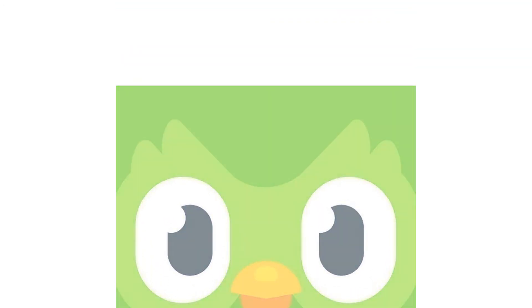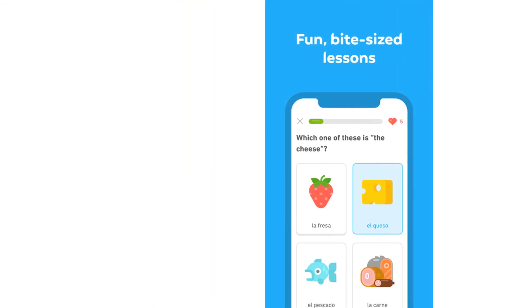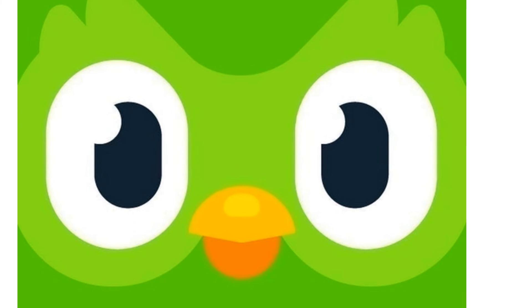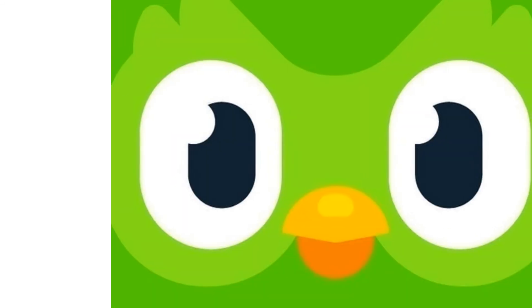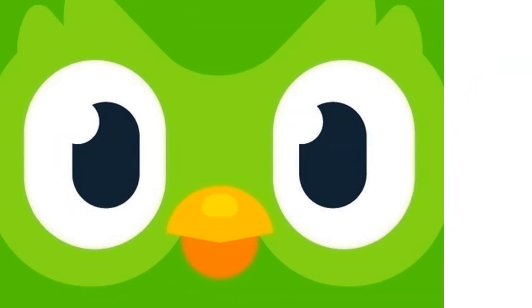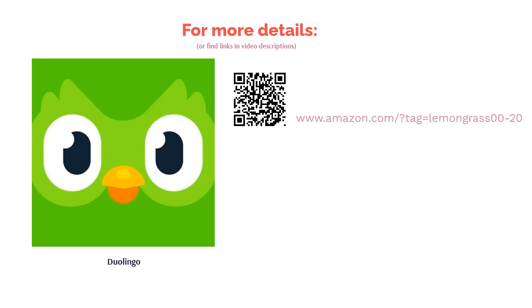This app is also incredibly user-friendly and shows you your progress as you go. Some users are unhappy with the way the app punishes wrong answers. Some reviewers also note issues with the accuracy of the automated audio. However, many users enjoy the fun and quick lessons, saying that this app is a great companion to other language tools. Many also note that it's excellent for casual learners.